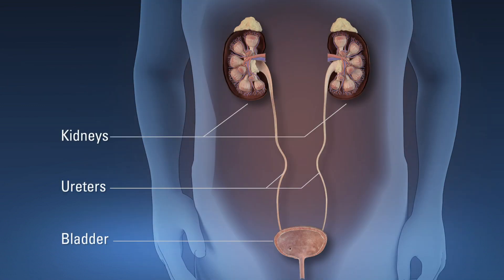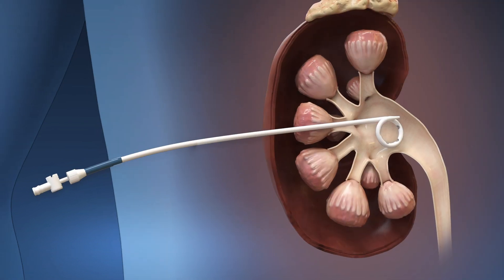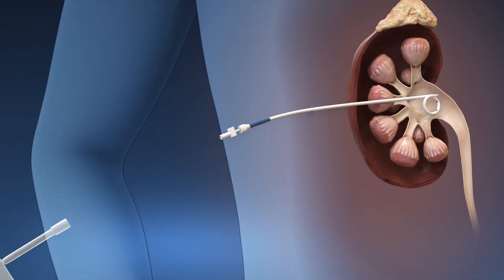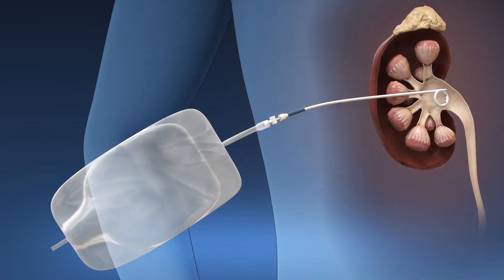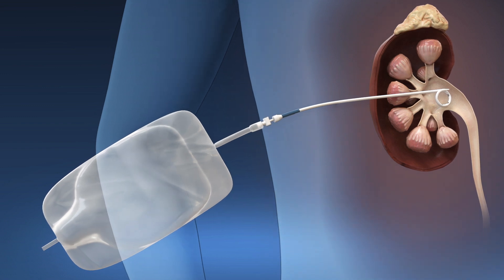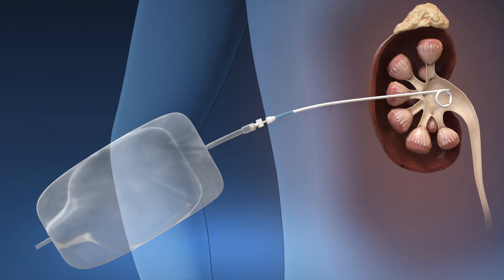To help your kidney heal and drain urine during the healing process, your doctor may place a nephrostomy tube or a ureteral stent at the end of the procedure. A nephrostomy tube is a catheter placed in your kidney that connects to a drainage bag to collect urine outside of your body. The nephrostomy tube is usually removed prior to hospital discharge, though sometimes patients go home with it and it is removed several days later during a follow-up appointment.